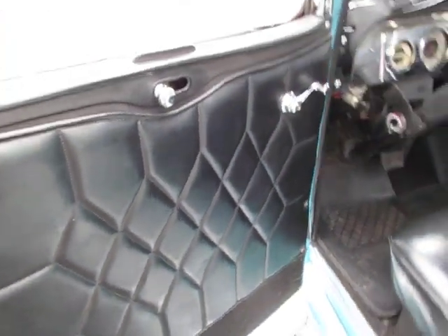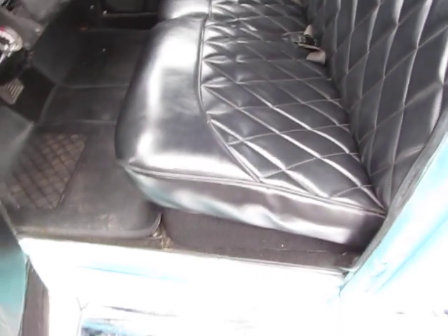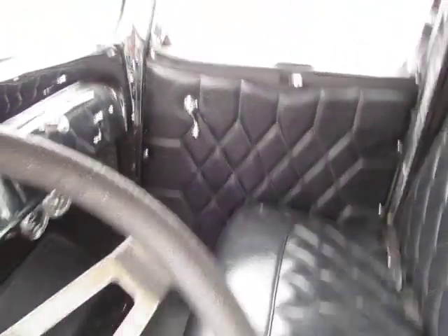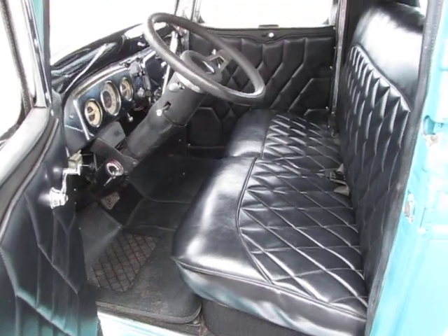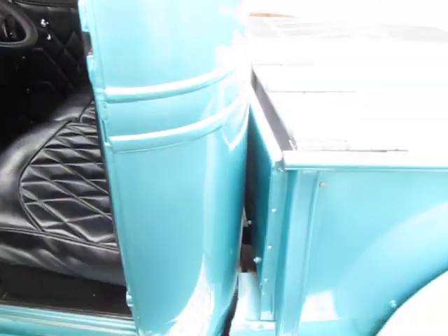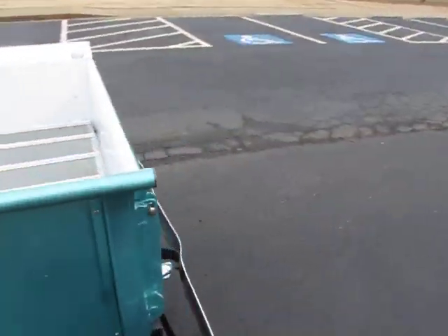The upholstery still looks like new — diamond pleat, really nice. Diamond pleat's actually made a big comeback now. In fact, even some of the newer vehicles — I just saw the Brabus edition of the Mercedes G Wagon and it's about $350,000, and it's got upholstery that looks just like this. Diamond pleat has made its comeback.